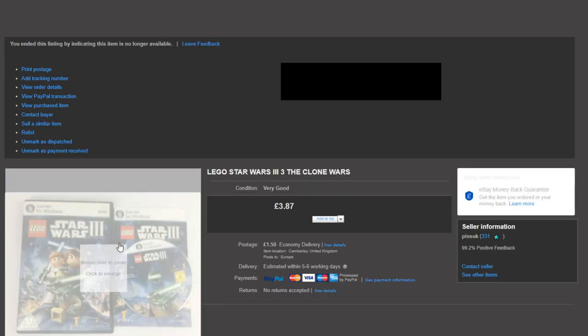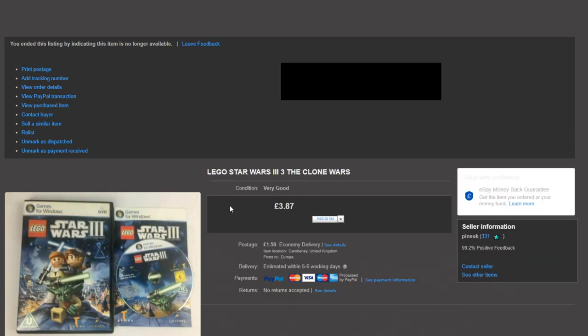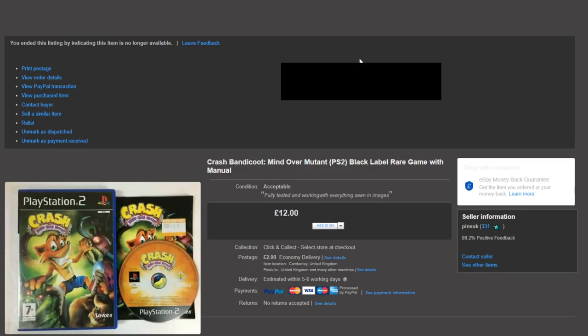Next up, Lego Star Wars 3 on the PC sold for £3.87. Nothing too special there, but good to see it go out the door.